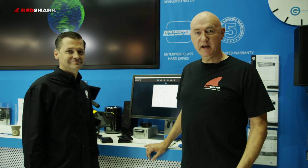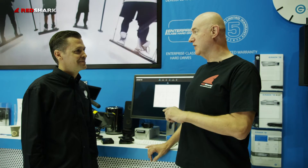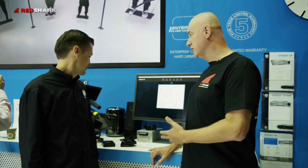Hi, this is Dave Shatton from RedShark, and I'm with Greg from G-Technology. I'm really interested to look at this new collaboration with Atomos. You've got a Shogun Flame here, connected to a RED camera. So what are we seeing here?